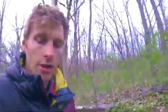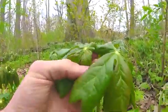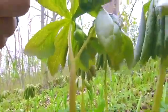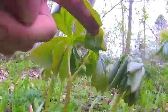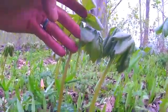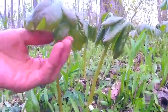May Apples produce a fruit. If we look at these, we'll see the beginnings of a flower hanging from here, about to burst. After this flower has burst, it'll be pollinated by an insect and it'll produce a fruit that looks like a small apple, hanging down from the bottom of the plant.